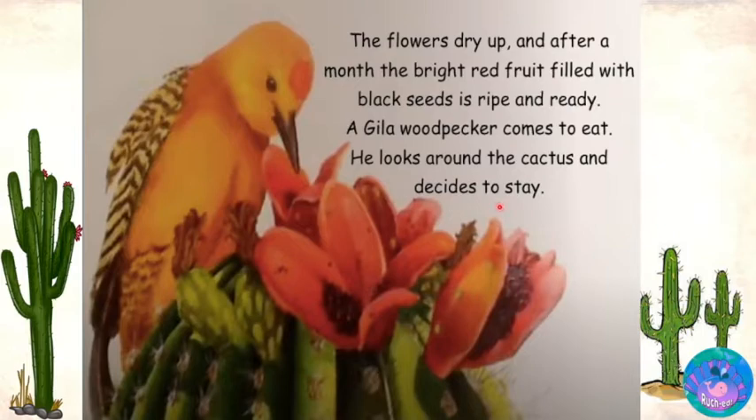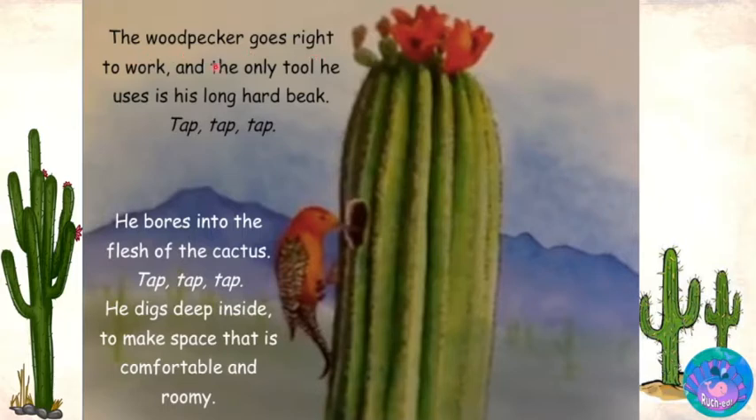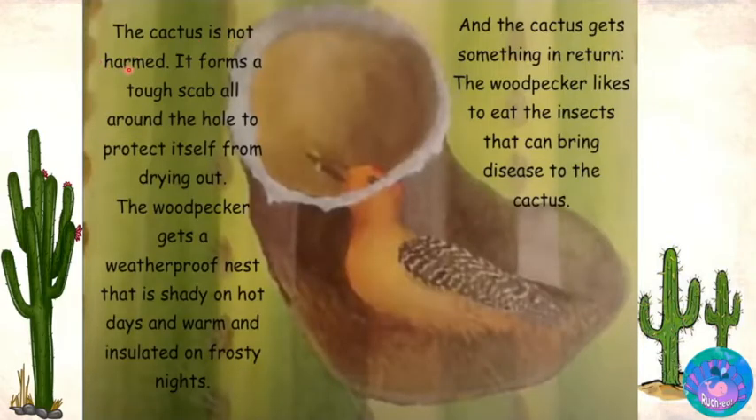A woodpecker has found the perfect place in the desert to begin a new hotel. The woodpecker goes right to work and the only tool he uses is his long hard beak. Tap, tap, tap. He bores into the flesh of the cactus, digging deep inside to make space that is comfortable and roomy. The cactus is not harmed. It forms a tough scab all around the hole to protect itself from drying out. The woodpecker gets a weatherproof nest that is shady on hot days and warm and insulated on frosty nights. And the cactus gets something in return.